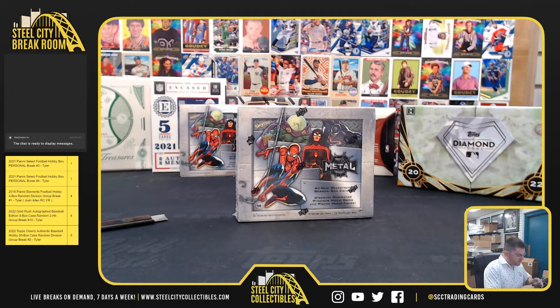GG for Chrissy. It's Upper Deck Marvel Metal Universe Spider-Man Hobby Box.